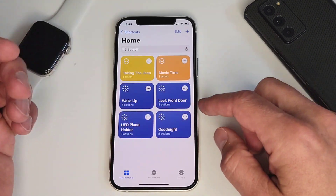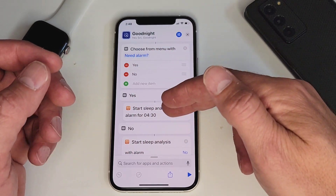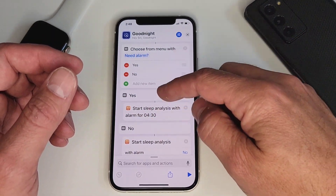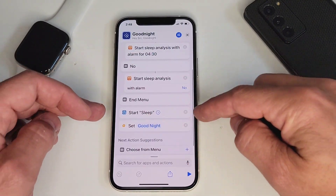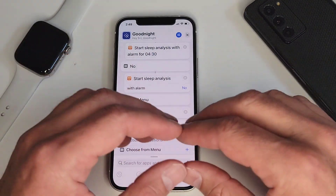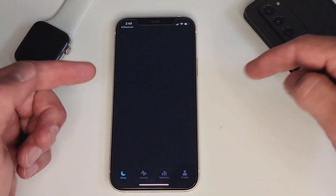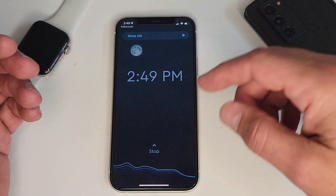Another one I use every day is the Good Night action. This particular action will ask me specifically if I need an alarm set — yes or no. I track my sleep in an app called Sleep Cycle, so I like to track it even if I don't need an alarm. If I do need an alarm, it's always at 4:30. It starts my time tracker for sleep and then sets my good night scene — all my lights will shut off, the doors will lock, and everything is set up.